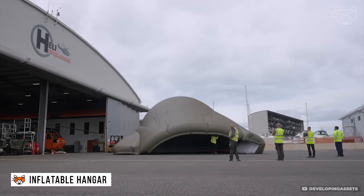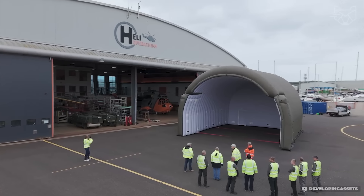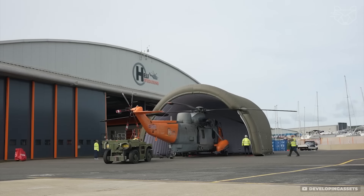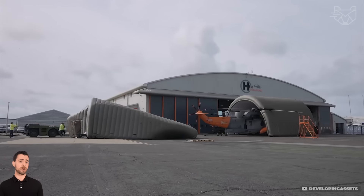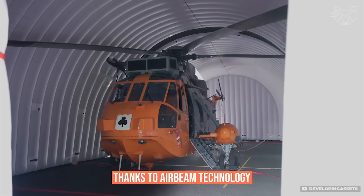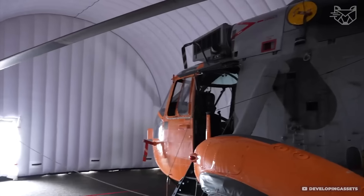Imagine a hangar that can be inflated like an air mattress — only giant and for airplanes. This inflatable hangar literally unfolds in minutes thanks to powerful pumps. Made of high-strength PVC and polyester with reinforced seams, it provides good airplane protection from wind, UV, and rain. Thanks to airbeam technology, the airframe supports the entire structure without the need for heavy metal beams.